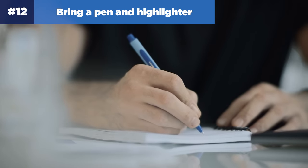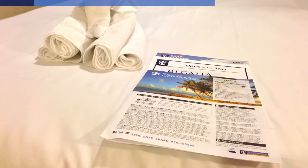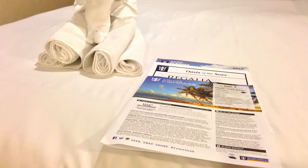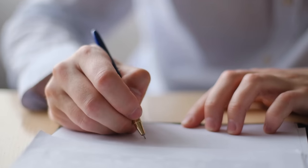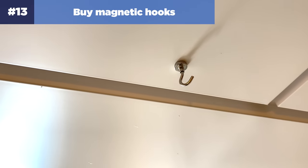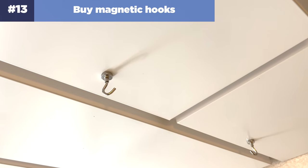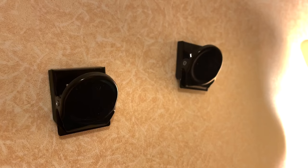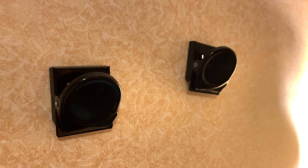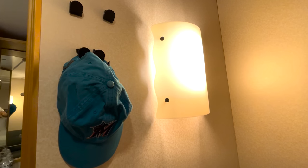Number twelve: bring a pen and a highlighter with you. You never know when you might want to write down a thank-you note to a crew member or highlight an activity you don't want to miss in the cruise compass. Number thirteen — one of my favorite cabin hacks — buy magnetic hooks. By investing in a pack of strong magnetic hooks, you can place them around the room to hang hats, bathing suits, or whatever. Your stateroom walls are made of metal, so you can simply stick the magnet on the wall or ceiling.